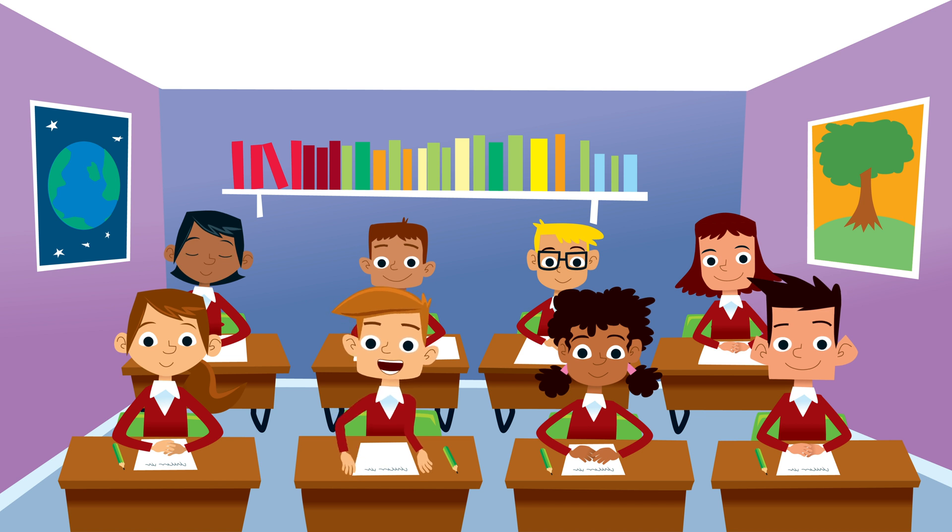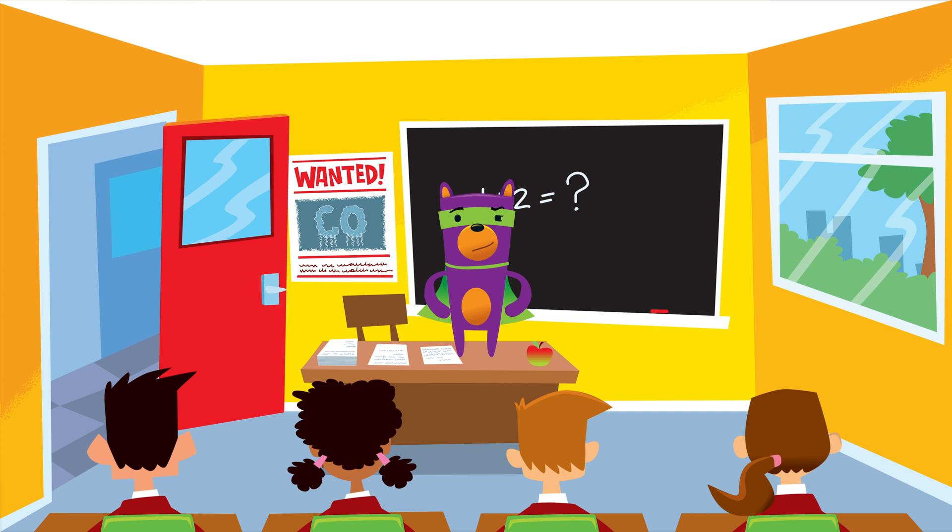Thanks, Seymour, for helping me become a CO safety assistant. But how can I remember everything you told me? Simple — just follow my stay safe checklist.